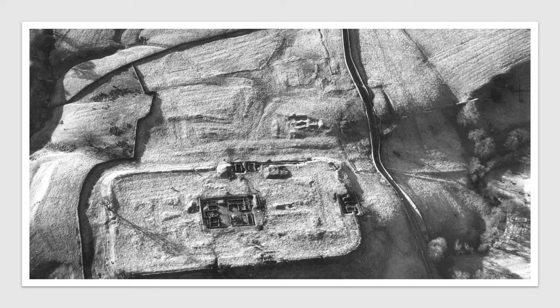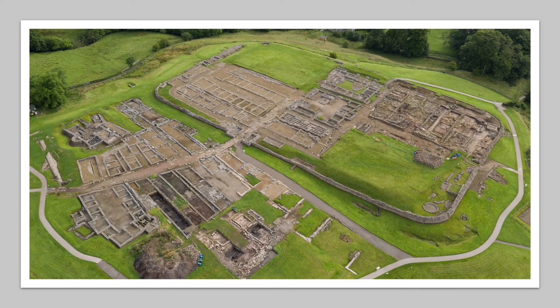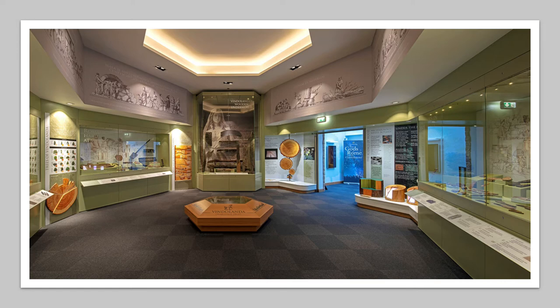The Vindolanda Trust was founded in 1970 as a charitable organisation and runs excavations every year. A picture from 1969 shows the excavated headquarters building; a picture from the 1990s shows the excavations around the extramural settlement; and a picture from 2016 shows the amazing progress over the years. Numerous wooden artefacts are on display throughout the museum, and we have one gallery exclusively displaying wooden artefacts. The Wooden Underworld exhibition opened in 2018 — if you haven't seen it yet, come along, it's really worth a visit.